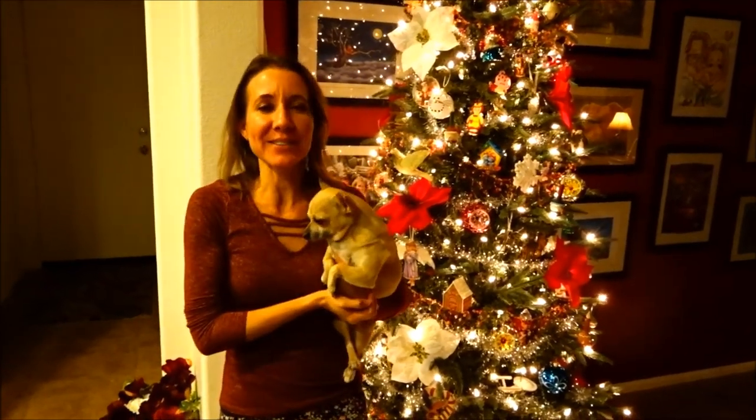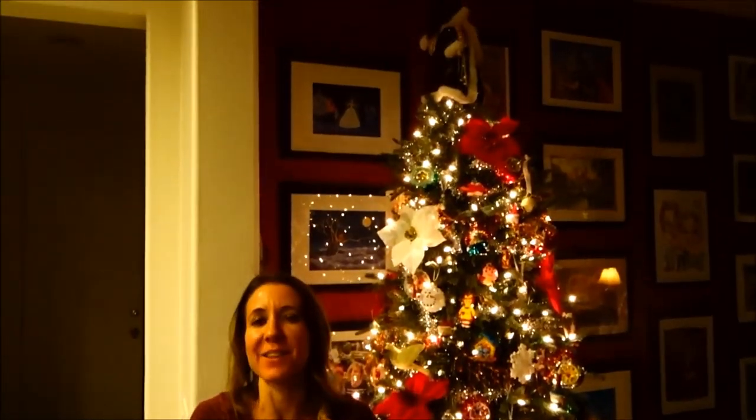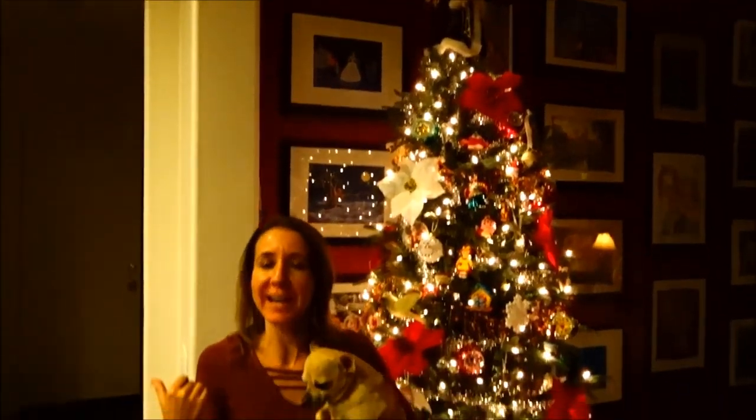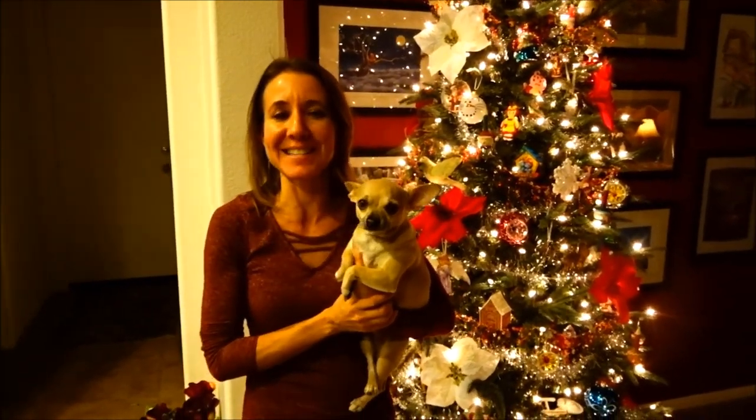Hi everybody! Welcome back to another awesome day, another awesome vlog. We have been decorating for Christmas and we're really getting in the Christmas spirit. So we're going to head out and we're going to see if there are any early Christmas decorators that have their lights up before Thanksgiving. Let's go check it out!